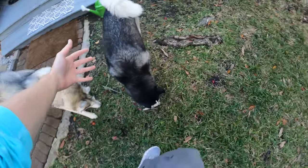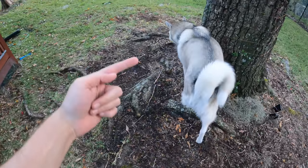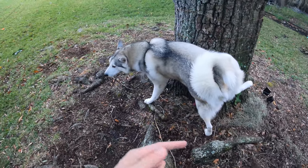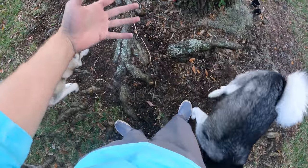So what I typically recommend when you want to train your Siberian Husky outdoors — get them exercised first, because this is gonna get them focused. Go ahead and do your best to run all that energy out of them before you even consider doing the training.